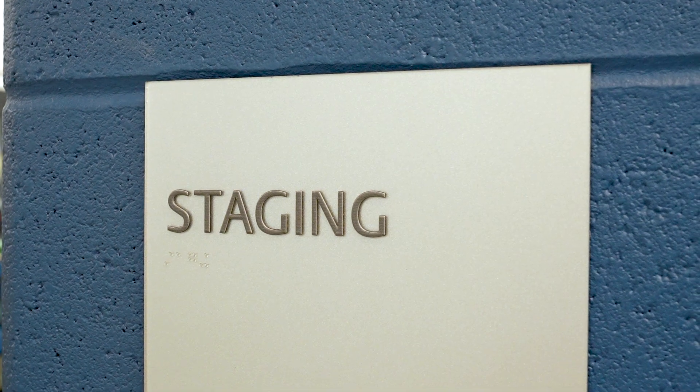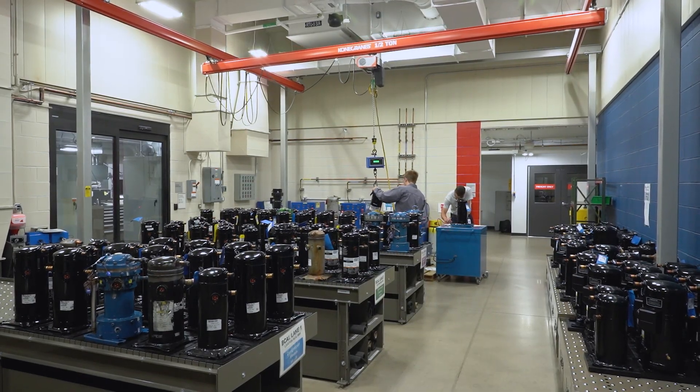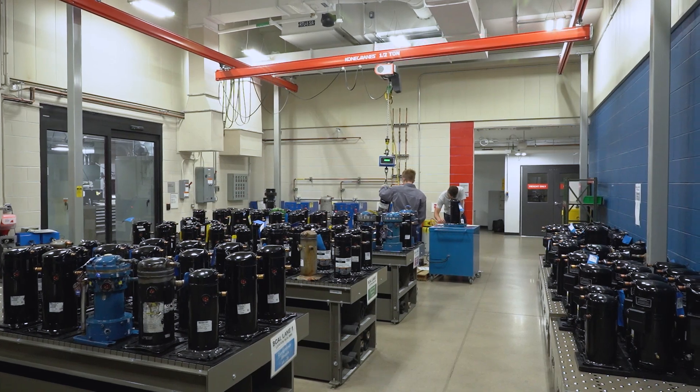The staging area is where the compressor goes in between test facilities or test labs. In that staging area, the compressor is set up to go to its next phase of testing.